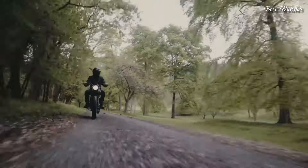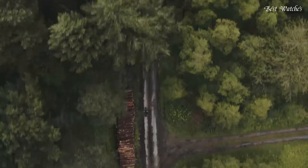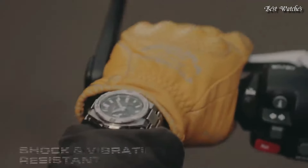Bluetooth, world time, countdown timer, backlight, perpetual calendar, date, day, month, chronograph, alarm, power reserve indicator, glowing hands, glowing markers.